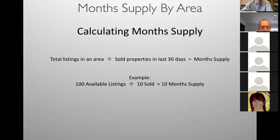Here's how you calculate month supply — it's a simple formula. You go to the matrix and look up an area. You look up the total number of active listings — you can do it by city, zip code, or price range — and write down that number. Then you change the status from active to closed, zero to 30 days, write that number down, and divide the sold into the active. That gives you month supply. For example, if there are 100 available listings and 10 sold in the last 30 days, 10 divided into 100 gives you 10 months supply.